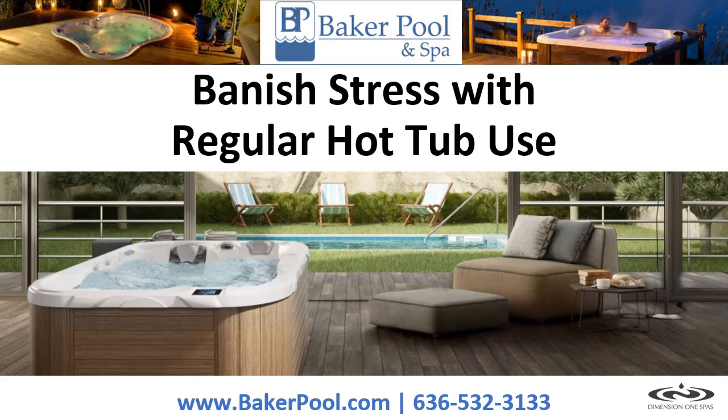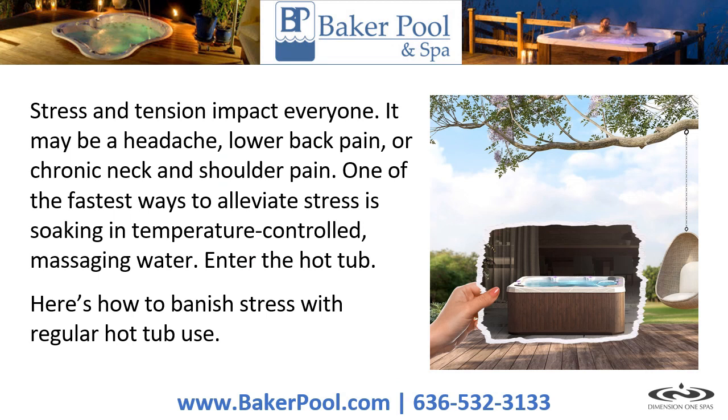Banish stress with regular hot tub use. Stress and tension impact everyone — it may be a headache, lower back pain, or chronic neck and shoulder pain. One of the fastest ways to alleviate stress is soaking in temperature-controlled massaging water. Enter the hot tub. Here's how to banish stress with regular hot tub use.